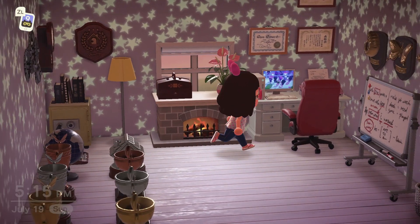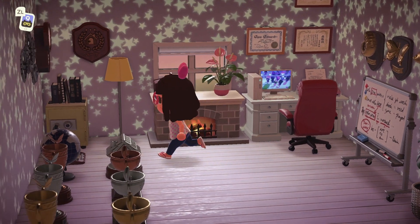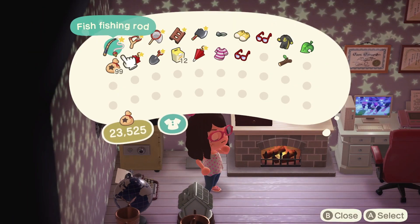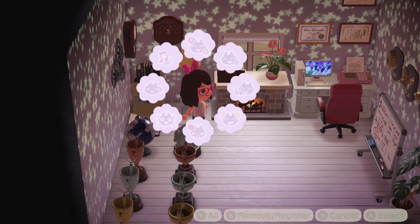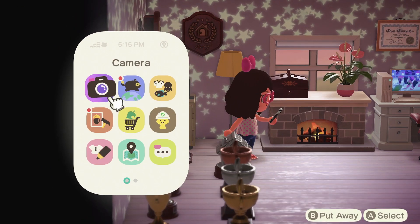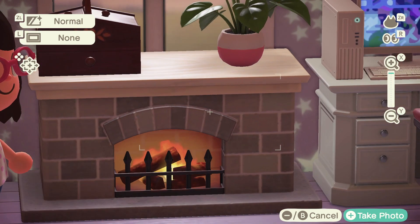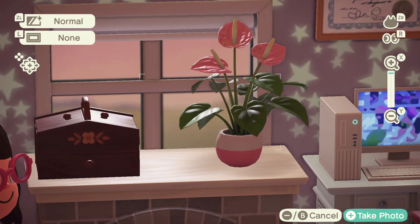Then we got a beautiful fireplace with what I think is a sewing box next to it. Here it is up close — cute little sewing box. And then a plant, I forgot what this one was called but it has pink in it so obviously I needed it.